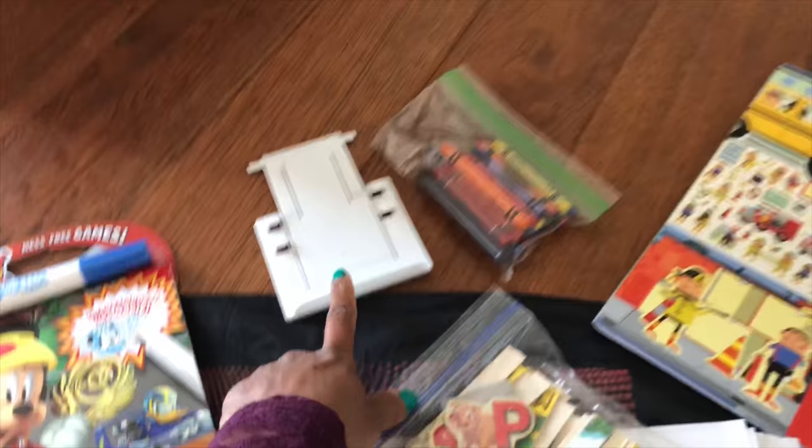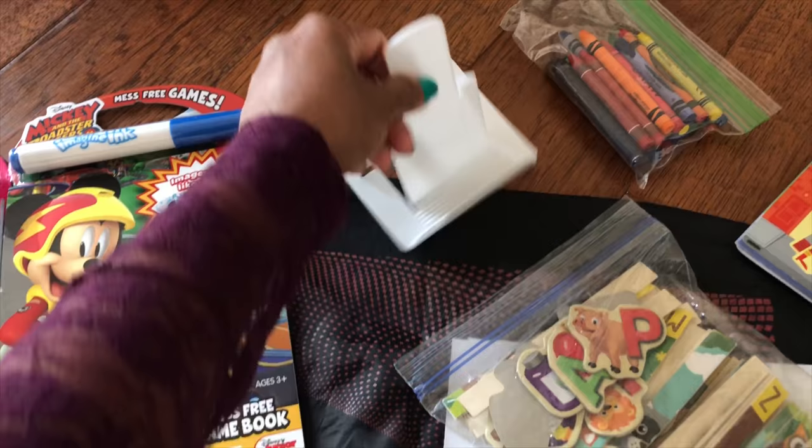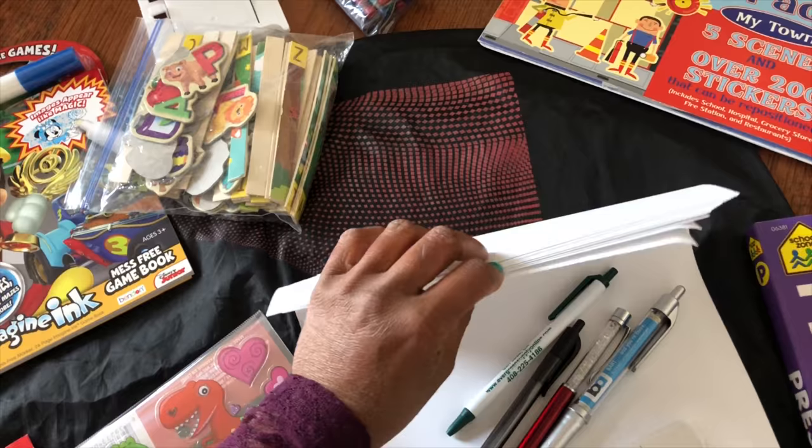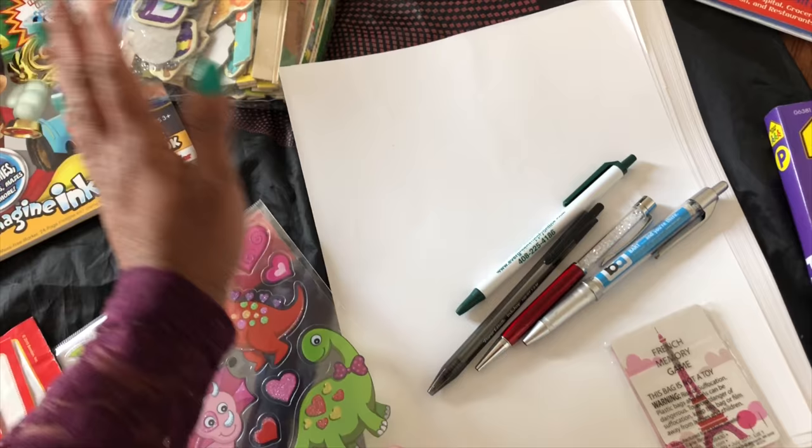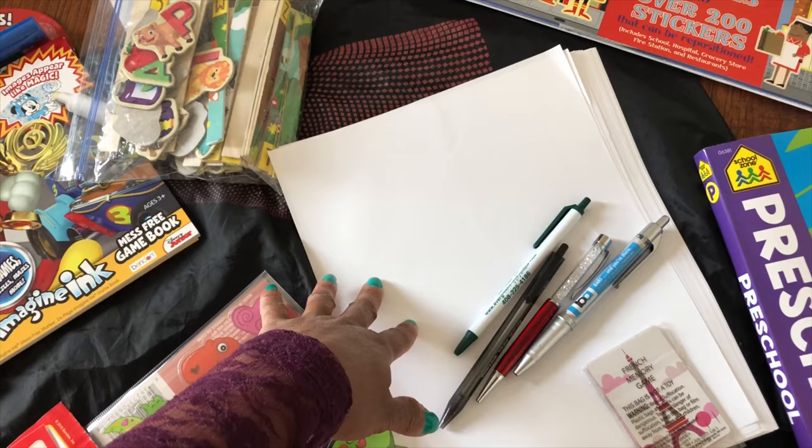That is just an iPhone stand that will be helpful for me when I don't have anything for support. And then those are some crayons from home that I'm taking for them. I also have white sheets of paper that I can use for coloring and drawing — just for them to do whatever they want. I do this a lot at home; giving them white sheets of paper does keep them busy.